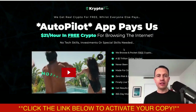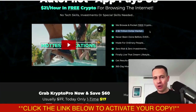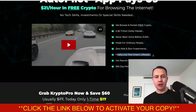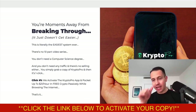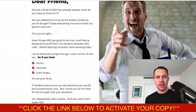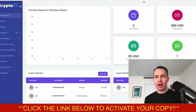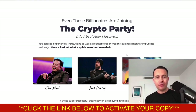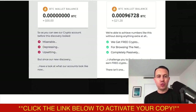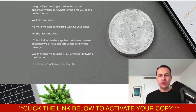So $21 an hour in free crypto just for browsing the internet — I use Firefox and Chrome. It's a $2 trillion market and the crypto cap is massive. Zero risk and zero investment required. And if you're sitting there thinking crypto has crashed — well, if you're going to get free crypto, what does it matter if it's gone up or down? You didn't have it before. Whether the crypto is worth a dollar or $50,000, it's 100% free.